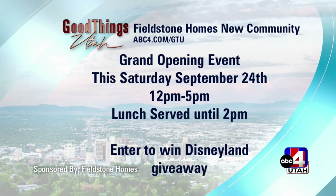We're having our event this Saturday from 12 to 2. We'll have food trucks and a Disney giveaway. Enter to win a trip to Disneyland!